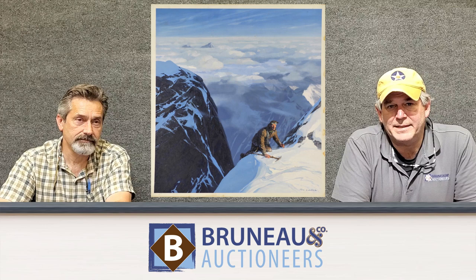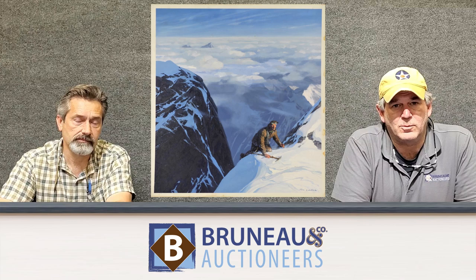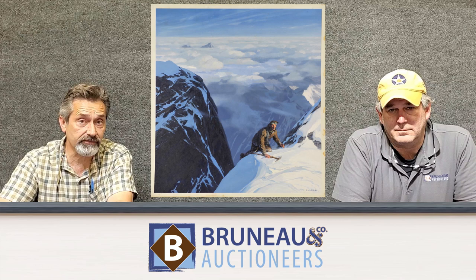One of the artists that we have some fantastic work from is Tom Lovell. He was actually friends with the gentleman Carl Puglisi, who was also an artist, that we were able to acquire this collection from, from his son.